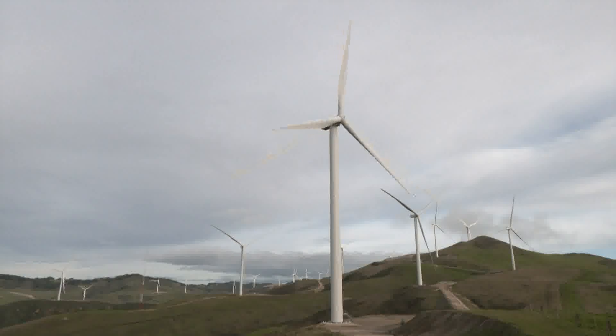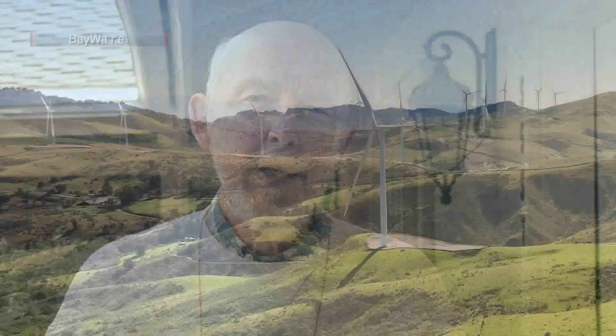I'm happy that this wind farm went in there. I wish we could have gotten more protections for birds, but we got quite a bit.